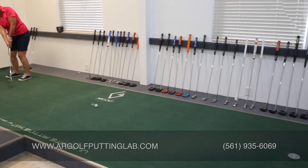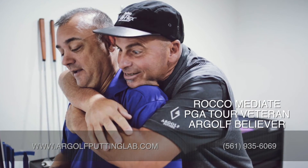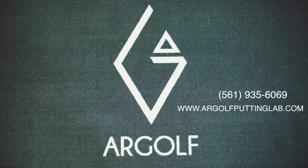Allowing you to make more putts when it counts. This opportunity is only available at Jupiter, Florida's own, the Argoff Putting Lab.